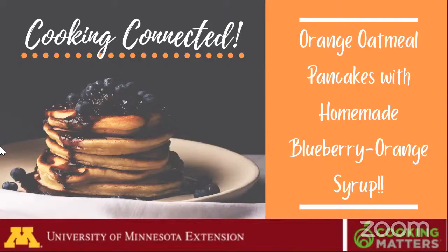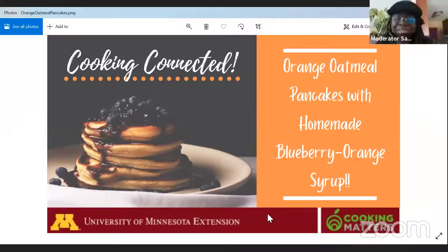Hello and welcome everyone. Just give us one moment while we get our cameras set up. So hello everyone, welcome back to another episode of Cooking Connected. My name is Sajwa and I'm here today with Jordan and Julia. Say hi ladies. Hi everyone. Jordan and I are both Cooking Matters program coordinators with the University of Minnesota Extension, and then we've got Julia, one of our lovely volunteers donating her time. Just want to give a shout out to her for that.